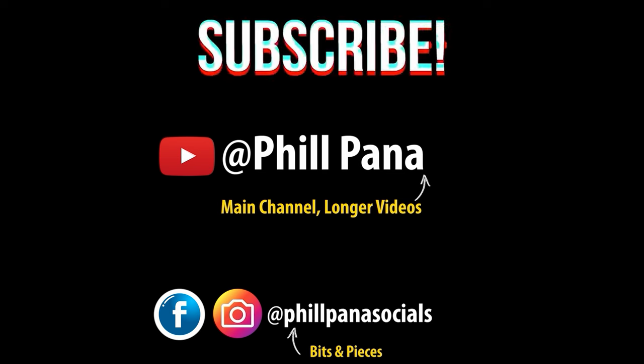Either way, I hope you enjoyed this video. Make sure you follow my channel so you can keep up to date with all my new videos. Thanks.